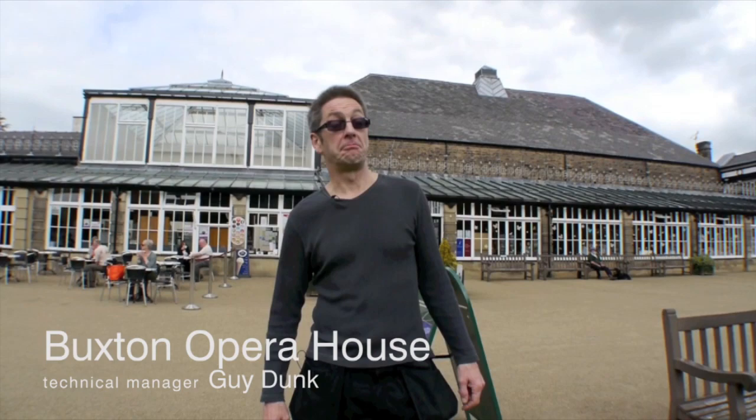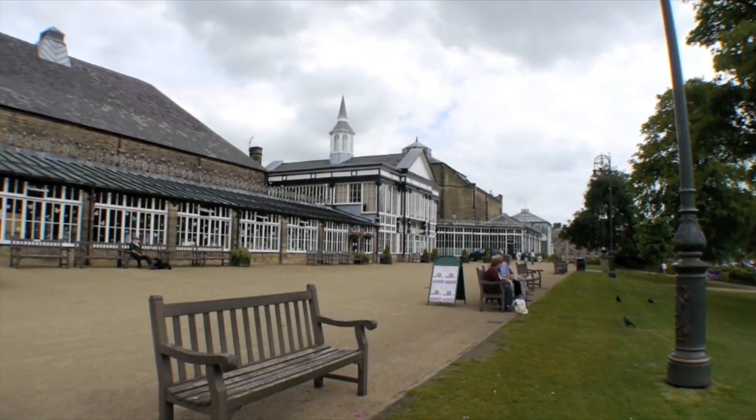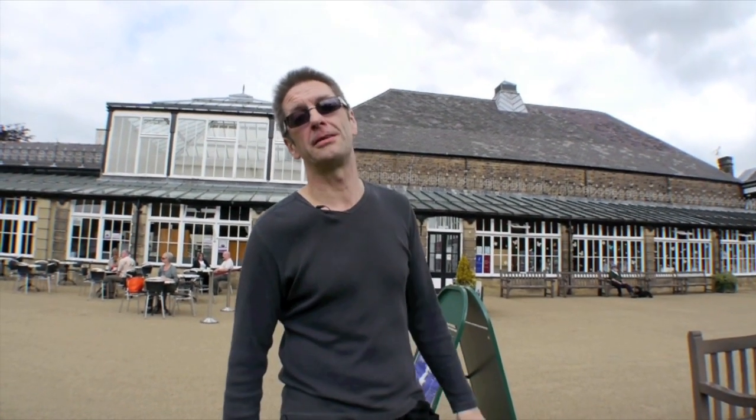Hi, I'm Guy Dunk, Technical Manager for Buxton Opera House. Behind you, over there, is the Opera House and over here is the Pavilion Arts Centre. I've been Technical Manager for about 25 years and technician before then.